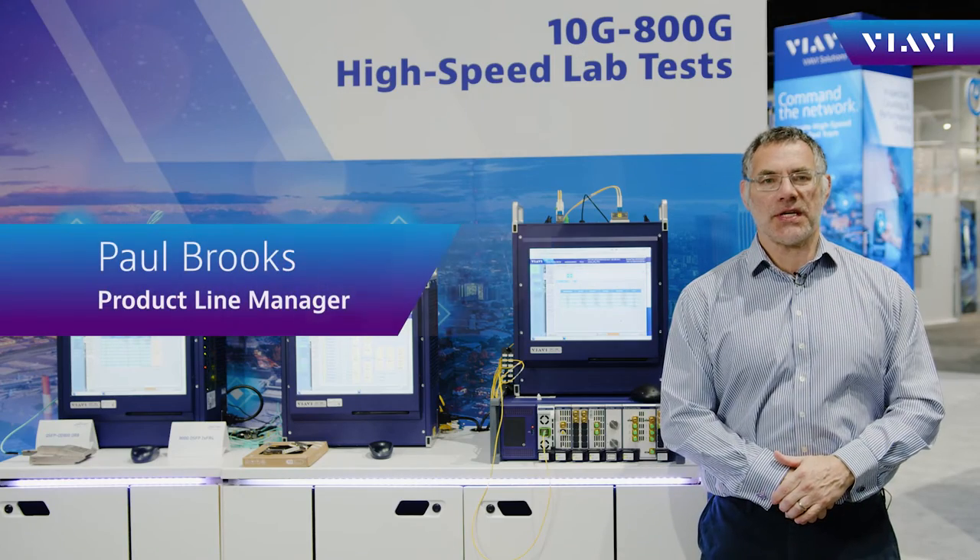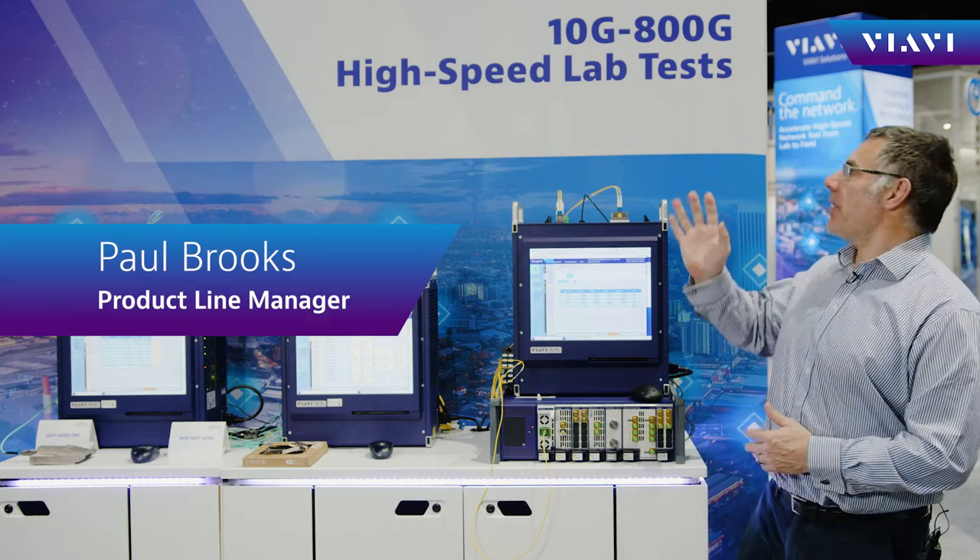Good morning, Paul Brooks here at OFC 2022. Here I am at the VRV booth, and today I want to talk about the ONT — specifically the ONT and how it can accelerate pluggable coherent optics.